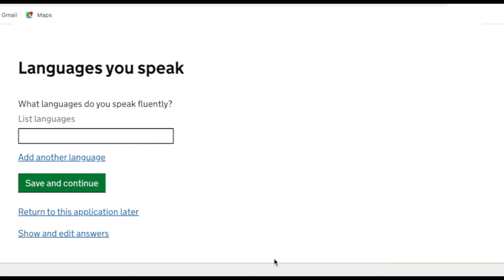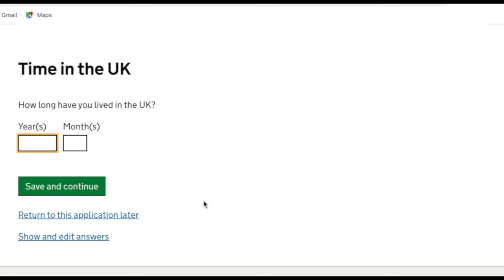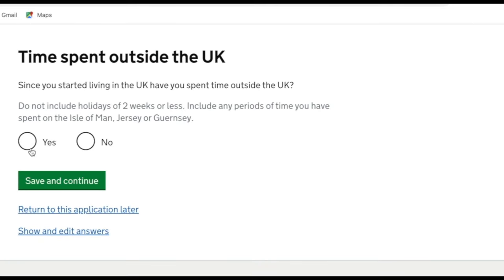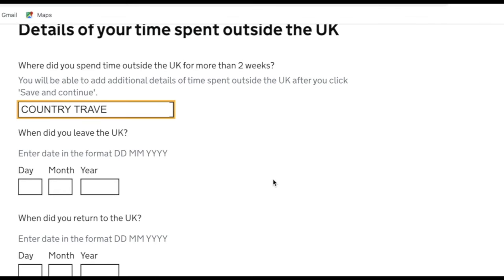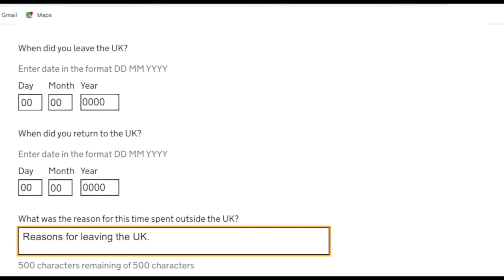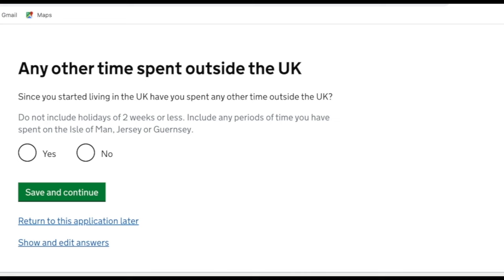It asks what languages you speak fluently — for my husband this is Bengali. I didn't put English as he speaks well but not fluently. It then asks how long you've lived in the UK — calculate the months from when your spouse first arrived. Then it asks if you've spent any time outside the UK since then, for any trips more than two weeks — you need to enter where you went, when you left, when you returned, and the reason.